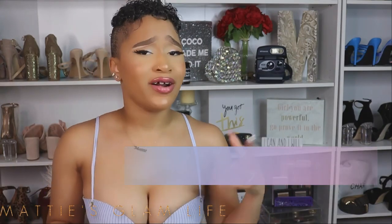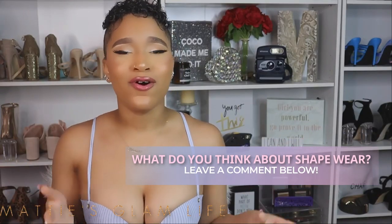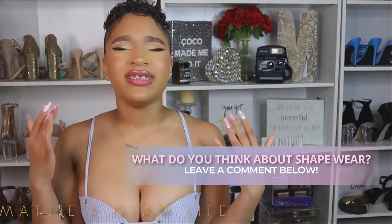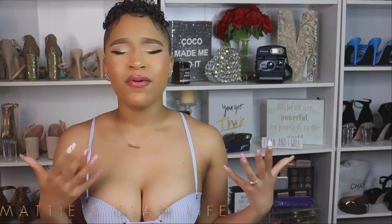If you've been watching my channel for a while, you know that I am a connoisseur for shapewear. I love love love shapewear — from fajas to waist trainers to shaper underwear, all types of stuff, too much to even go over in one video. But today I'm here to talk about waist trainers.